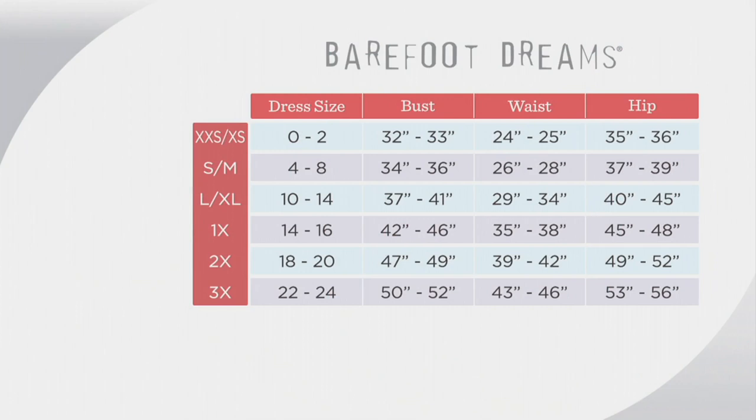Sizes 0-2 are extra extra small/extra small. Sizes 4-8 are small/medium. Sizes 10-14 are large/extra large. Sizes 14-16 are 1X. Sizes 18-20 are 2X. Sizes 22-24 are 3X — a very relaxed, generous fit. The black one is carbon black, the gray one is oyster dove gray, and the pink one is vintage rose pink. Get whichever one you'd like.